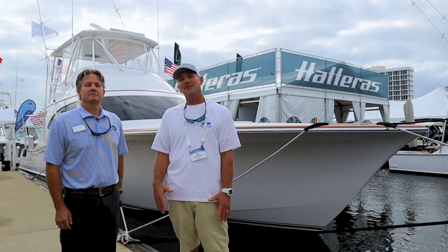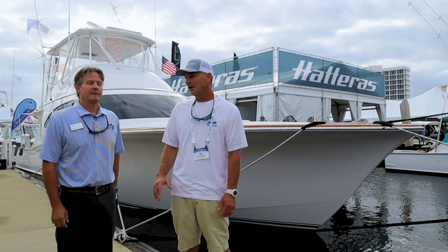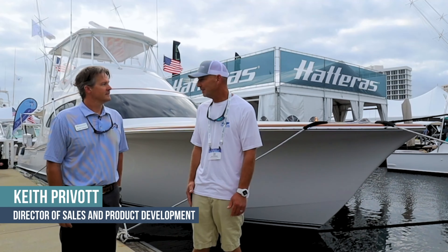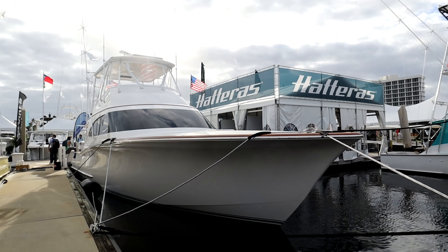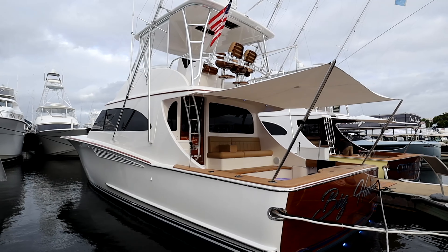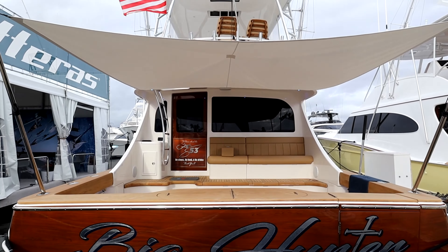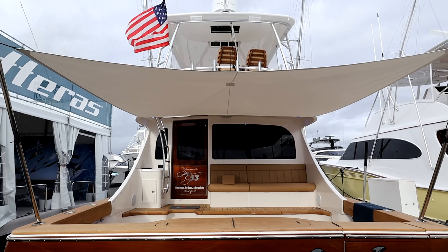All right, exciting times — we are at the Fort Lauderdale International Boat Show here with Keith Krivet. Behind us we have the brand new 53 Albemarle/Spencer sport fishing yacht. We're going to take a look inside and out and go over a little bit of the background on how it all got started, so stay tuned.